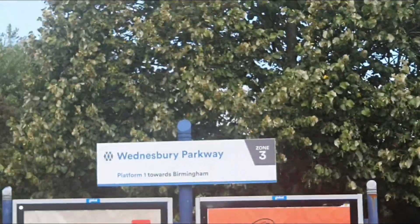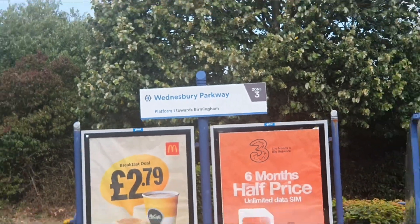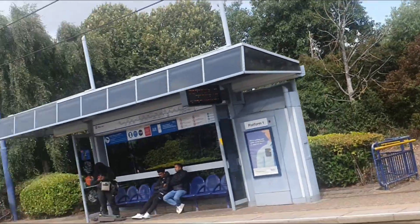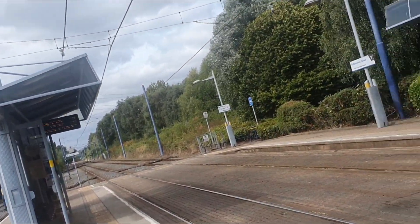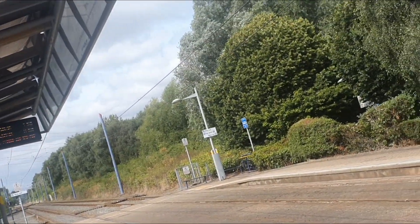If I look over there where we've just come from, that goes towards Birmingham. I'll take you here because this is how it's going to be when it comes to Dudley.